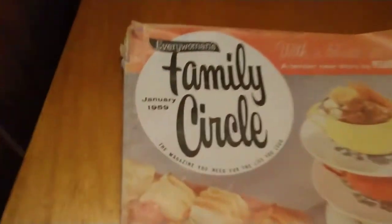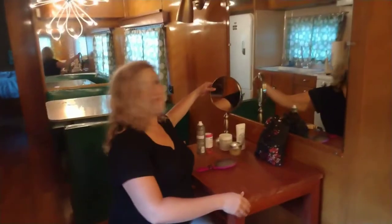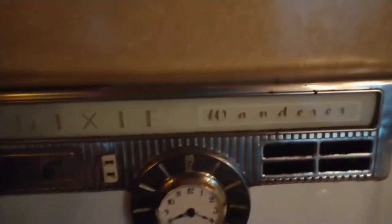Obviously we have our stuff in here, but ultra cool, ultra original. We have these magazines out — they have some from our 50s, 59. Even some old newspapers from the 50s. A little Panasonic radio. A really cool light fixture. Cool dining room table.